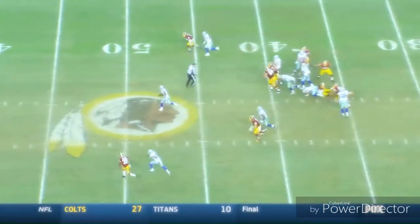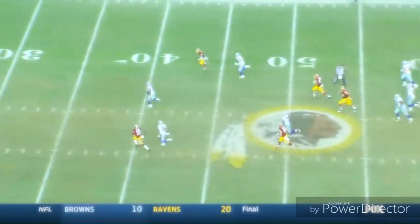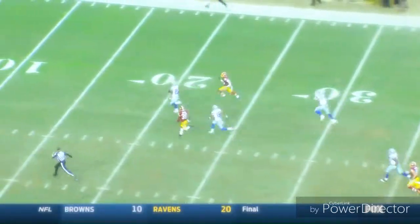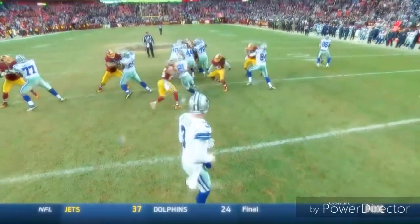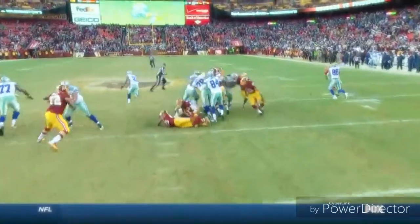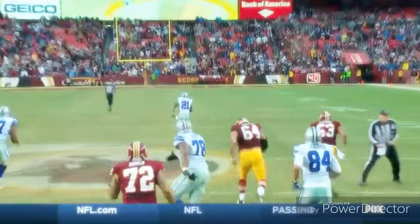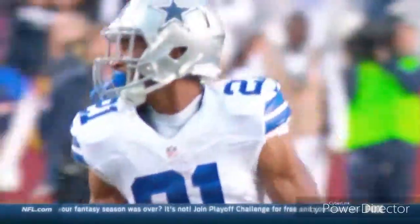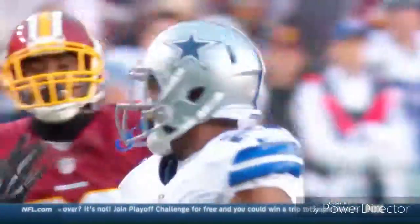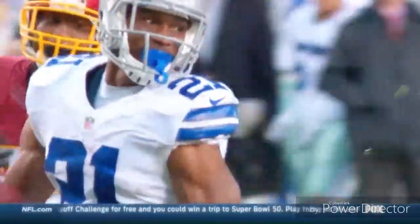That's Travis Frederick and Zach Martin — two of those guys going to the Pro Bowl along with Tyron Smith. That offensive line paves the way. And all Randle has to do is find that hole, break one tackle, and he is gone. This team can run the football and run it well. One hundred and seventy-four yards rushing now, Randle with the big play.